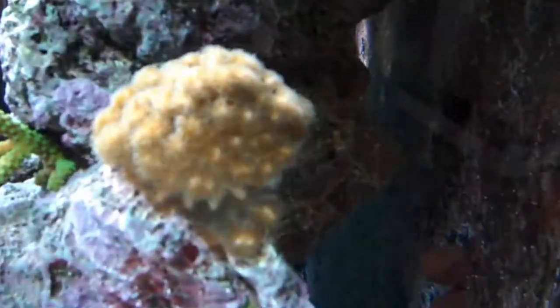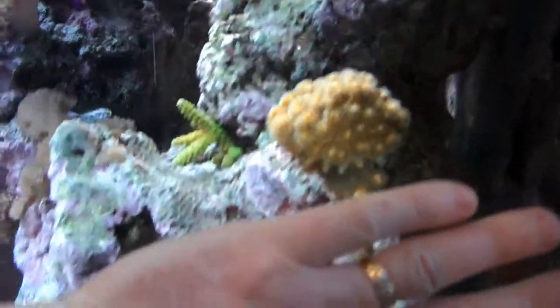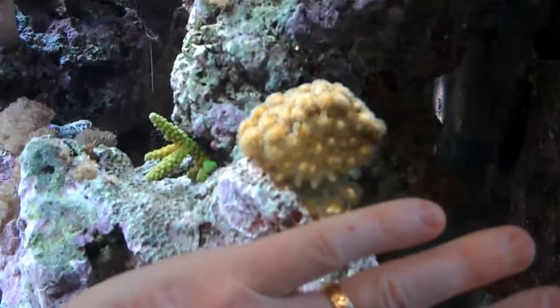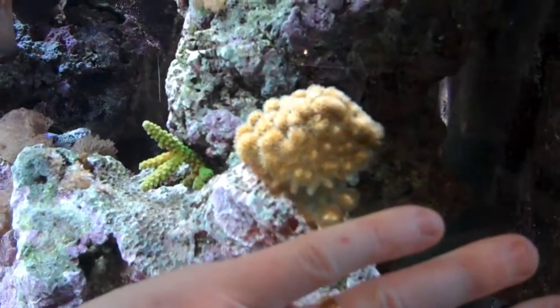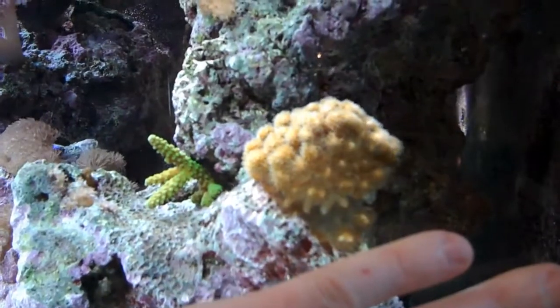Well, this coral is called Pocillopora damicornis, and there it is — it's one of the daughter colonies. To give you a sense of how big it is, you can see my ring finger there — that colony is about two inches in diameter, and it's just over a year old.